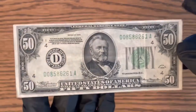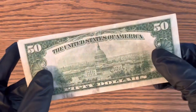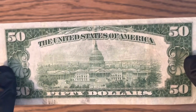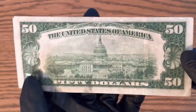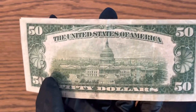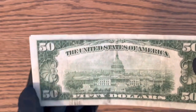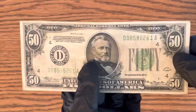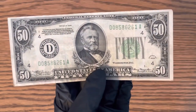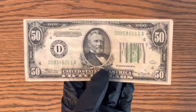If you guys have one of these, let me know in the comments — I find that very interesting. This one does not say 'In God We Trust' on the back because they didn't start doing that until the late '50s — I'm not 100% sure exactly when they started. If you guys enjoyed the video, make sure you like and subscribe — it really helps the channel. Thanks for watching.